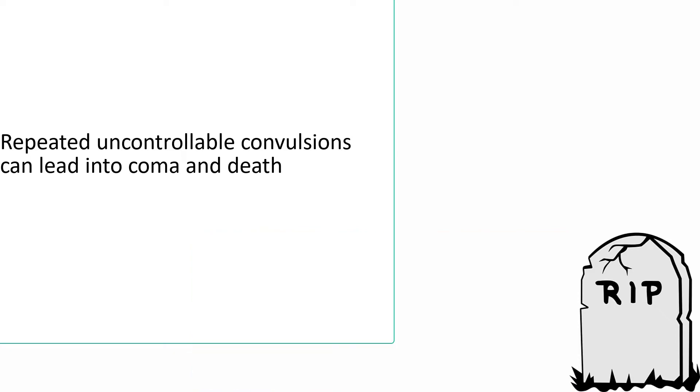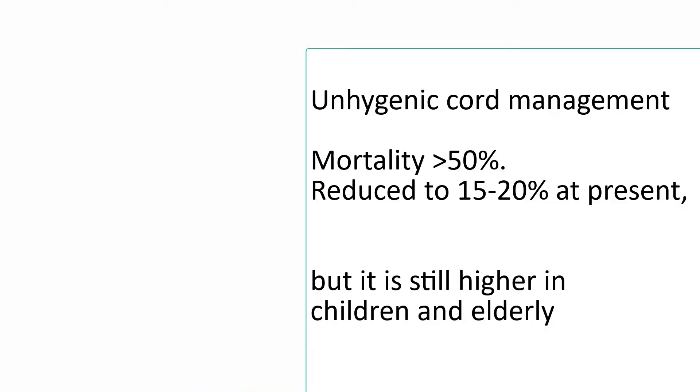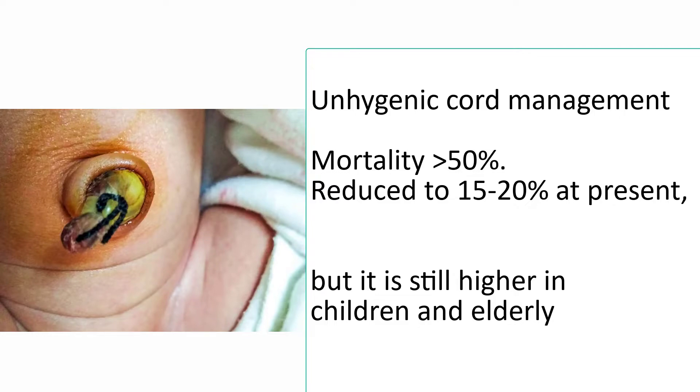Repeated uncontrollable convulsions in patients can lead to coma and death. In earlier days, when people were quite illiterate and gave birth under septic conditions, mortality used to be very high — up to more than 50%. But nowadays it's reduced to 15 to 20%, though it's still higher in children and elderly patients.